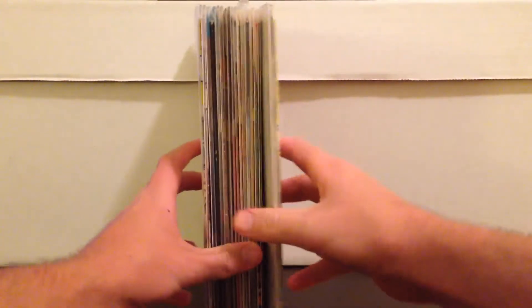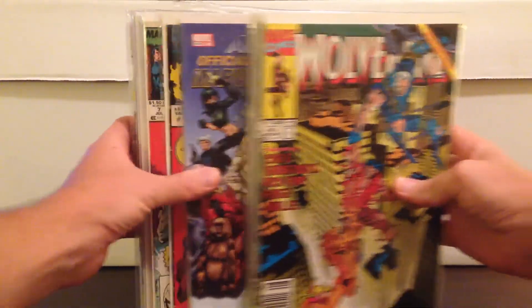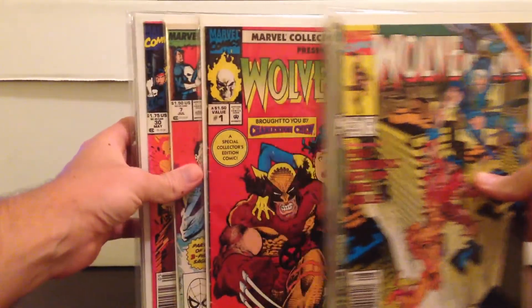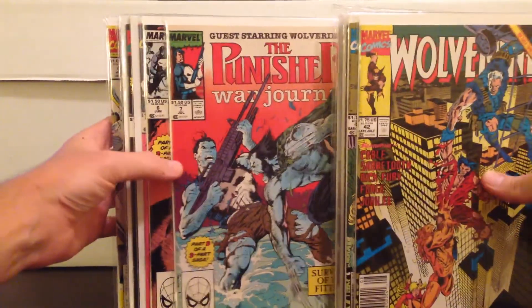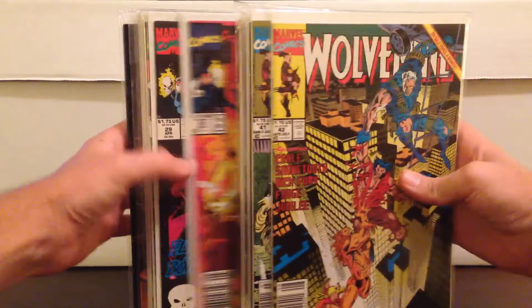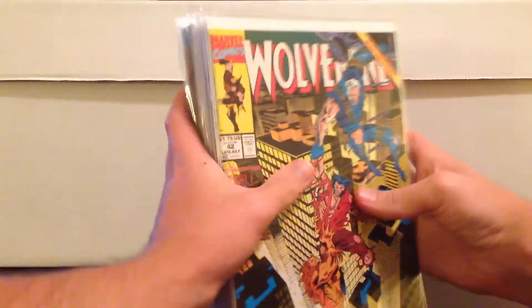Other stuff that came with it, all in the same lot — all of these books came with it. Now there's nothing great in here: some Wolverines, just kind of X-Men related stuff, Punisher War Journal with the Wolverine which I've shown before — cool old run, nothing great. Some X-Forces, nothing great there. But it was a substantial amount of books.